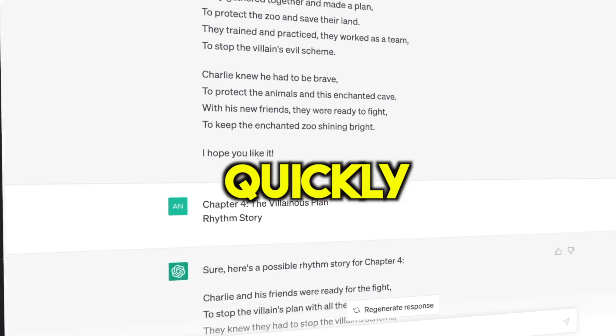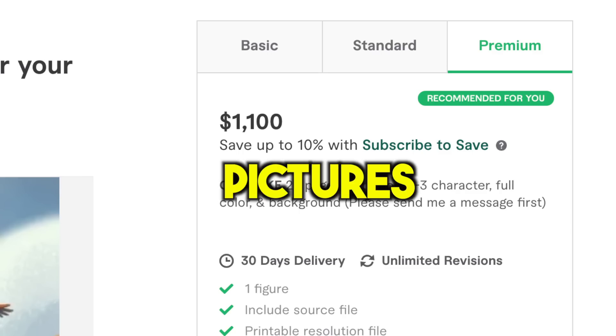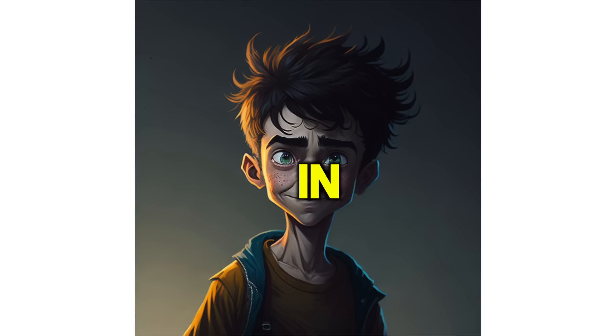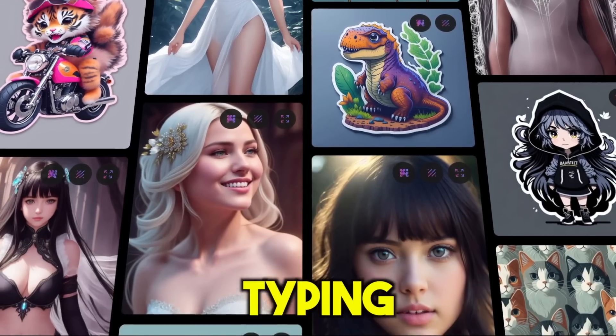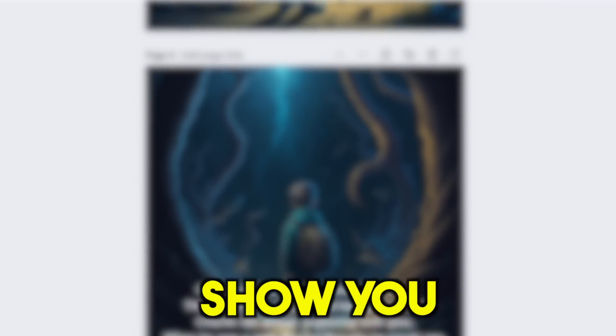It's pretty amazing how quickly we came up with the story idea and all the chapters, but there's still something we need to do, and be prepared because it's pretty mind-blowing. We all know that a great story needs great pictures to go along with it, and hiring an artist to draw those pictures can cost hundreds to even thousands of dollars. But what if I told you that the pictures you see in front of you now were created using an AI art generator completely for free? It's a way to make original pictures just by typing in some words, and that's exactly what I did.